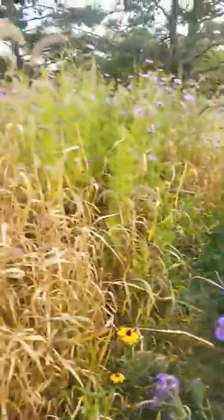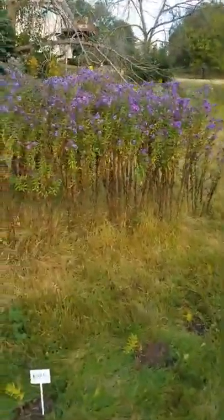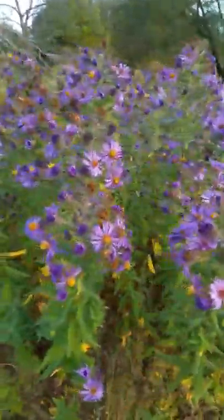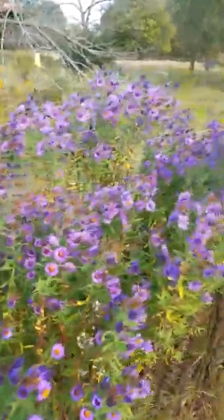I have another clump of asters over here. Let's see how they're doing. These are just starting to open up.